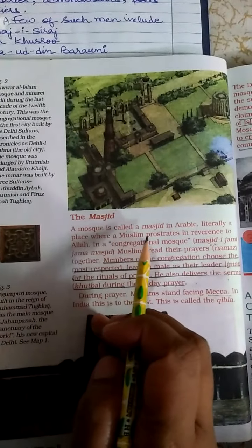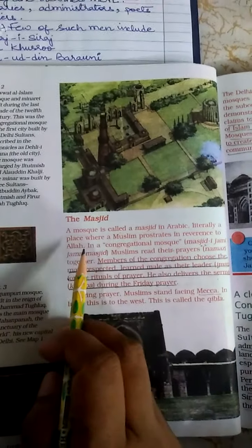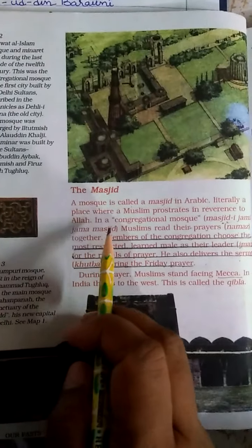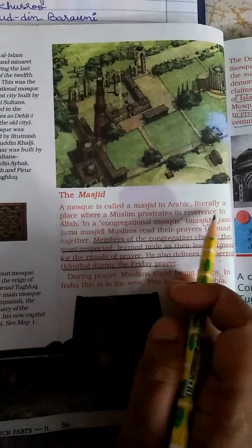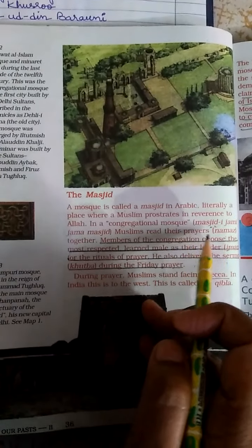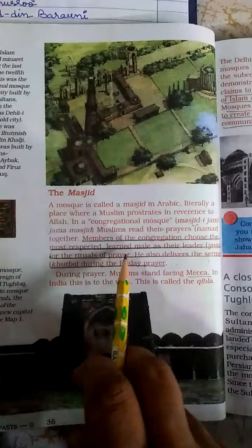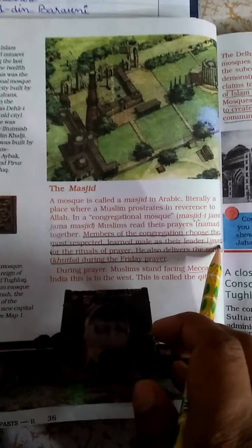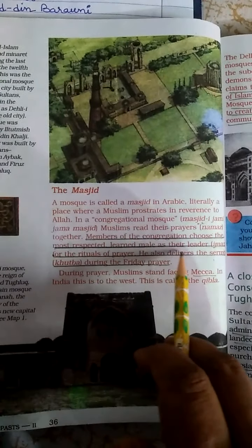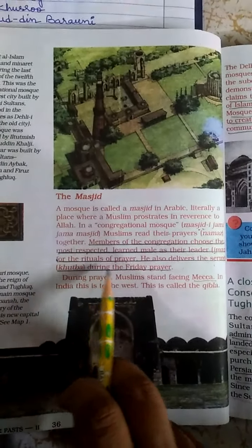The Masjid: A mosque is called a Masjid in Arabic, which means it is a place where Muslims prostrate in reverence to Allah, where Muslims do their prayer and perform their namaz. In a congregational mosque, also known as Masjid-e-Jami or Jama Masjid, Muslims read their prayers together. The congregation chooses one of the most respected, learned men as the leader, called the Imam, who performs the rituals of prayer and delivers the sermon, known as Khutbah, every Friday.